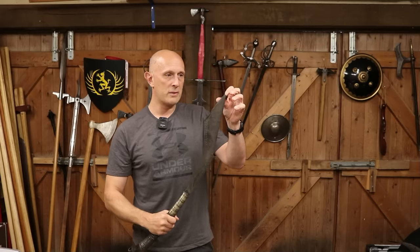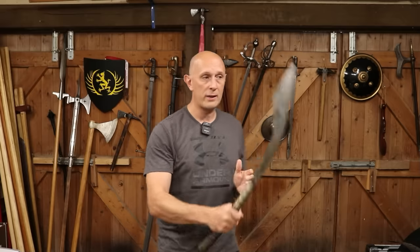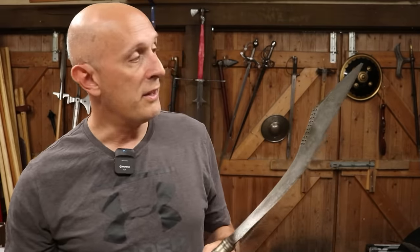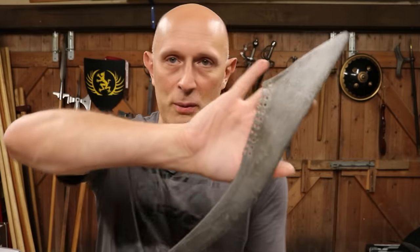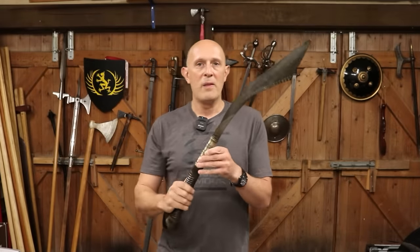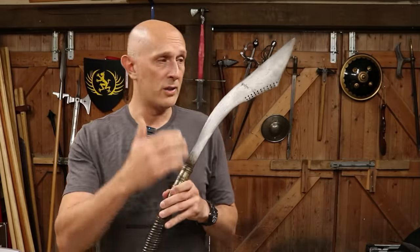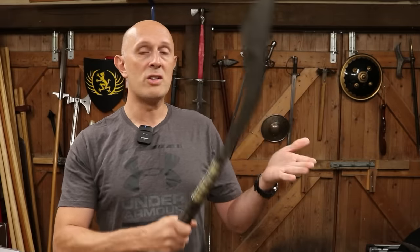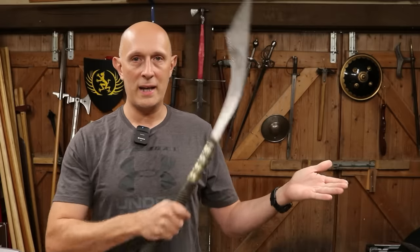The blade tapers to a point and theoretically these could be used for thrusting — this one has unfortunately lost its very tip, cracked off over the years. You could use it for thrusting or push cutting, though I think they're predominantly chopping weapons. Usually panabas are broader near the tip, and fancy ones like this have decoration on the back. Very occasionally they are edged on the inside with the blunt edge on the outside — so some are forwards-curved and chop like a sickle, scythe, or kukri — but most are edged this way and cut more like a sabre or falchion.